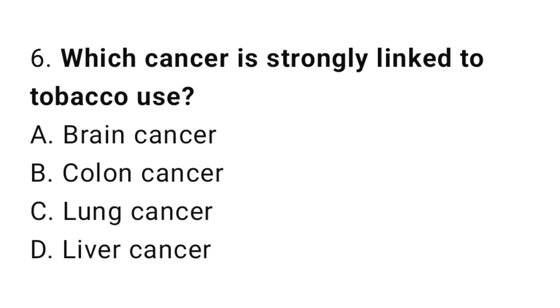Question number 6. Which cancer is strongly linked to tobacco use? The correct answer is C. Lung cancer.